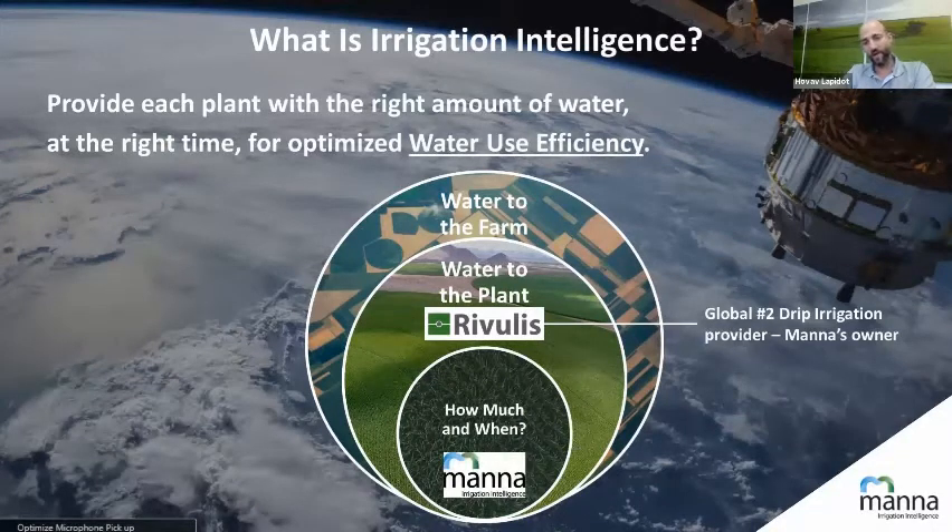Our mother company, Rivulis Irrigation, is a dominant player in the world, being the number two provider of drip technologies. And we, MANA, are a subsidiary or daughter company of Rivulis. We focus on irrigation scheduling — answering the question of how much and when to irrigate in order to get the best water use efficiency, but also in the easiest way.